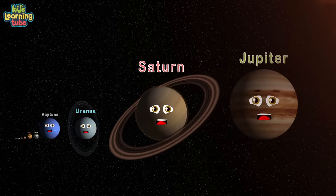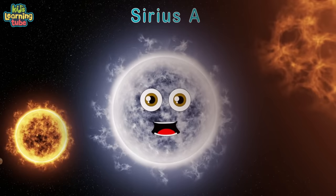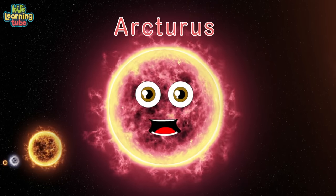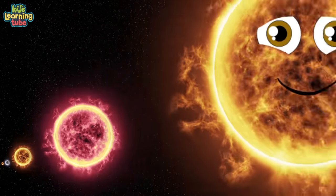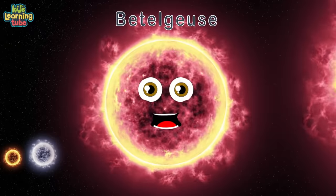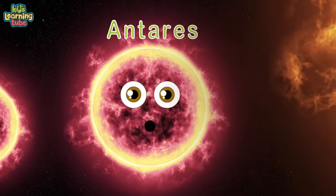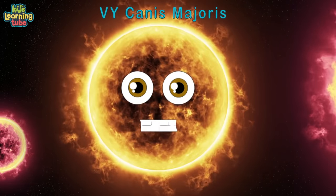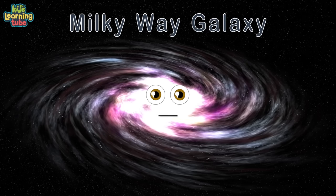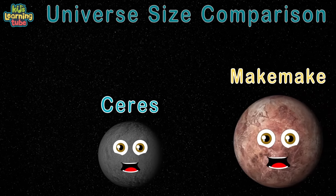Continuing the size comparison: the Sun (yellow dwarf), Sirius A (main sequence star), Pollux (red giant), Arcturus (red giant), Aldebaran (red giant), Rigel (blue-white supergiant), Betelgeuse (red supergiant), Antares (red supergiant), VY Canis Majoris (red hypergiant), UY Scuti (biggest red supergiant), and the Milky Way galaxy — and you live in it.